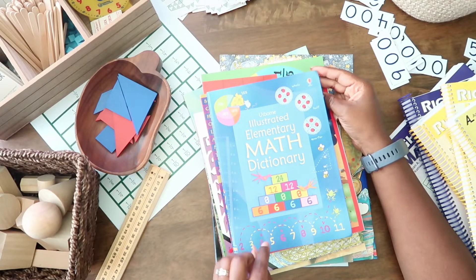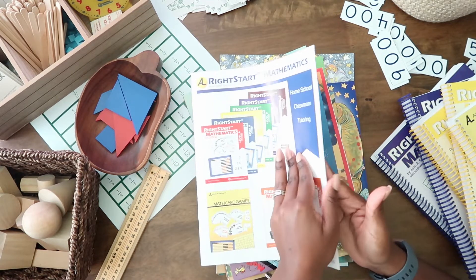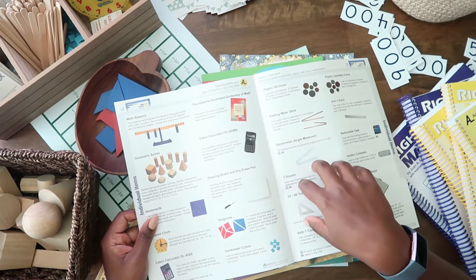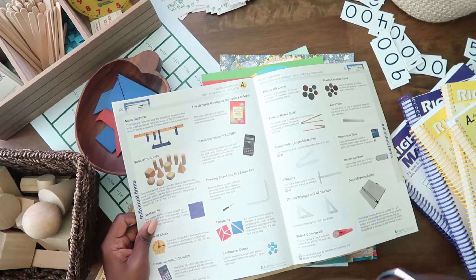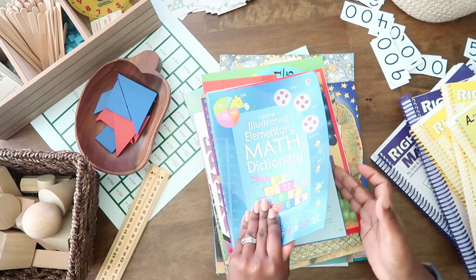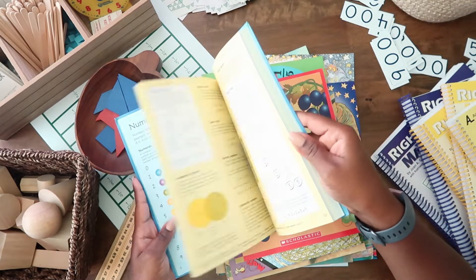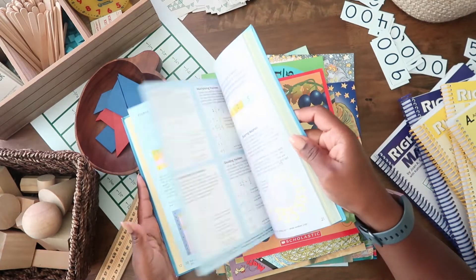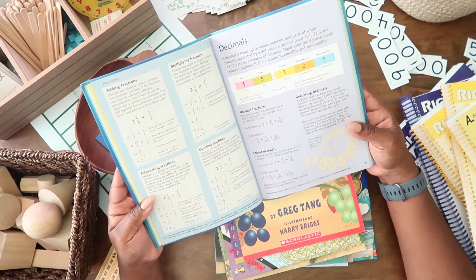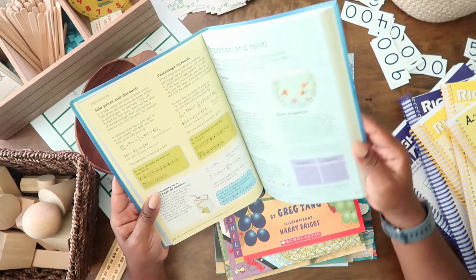This first one is the Usborne Illustrated Elementary Math Dictionary. I didn't even know this, but when I was sharing this in a video the other day I saw that in their manipulatives — you can buy them in a kit or individually — they actually suggest the intermediate level of this Usborne book, so I thought that was pretty cool. I got this thinking about my oldest who is nine and going into fourth grade, and it's really colorful inside.